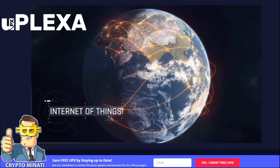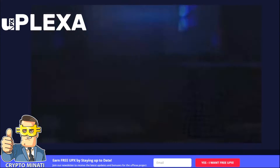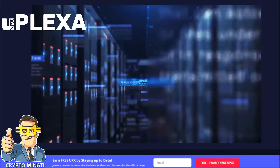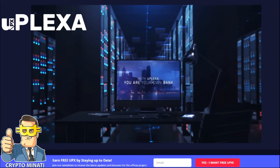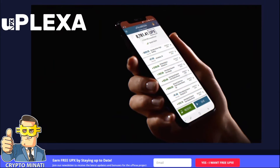The Internet of Things, known as IoT, refers to all devices with computing power that connect to the internet. uPlexa's algorithm allows for a profitable experience across all IoT devices in order to provide the most secure and decentralized payment network available. With uPlexa, you are your own bank and nobody knows which bank you are.